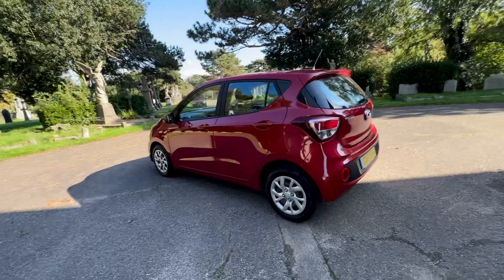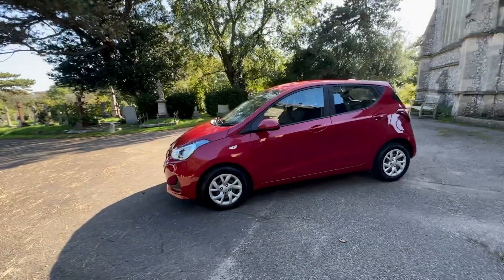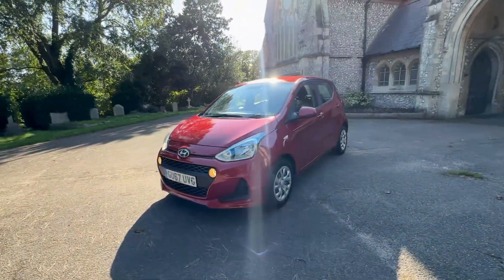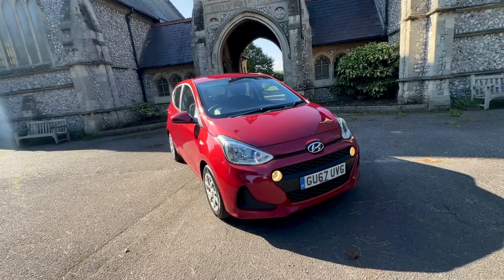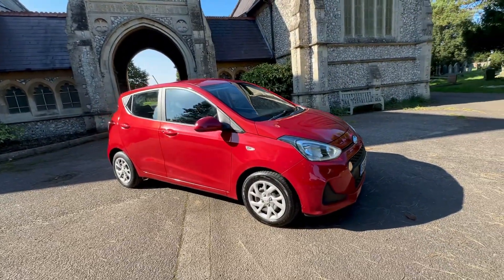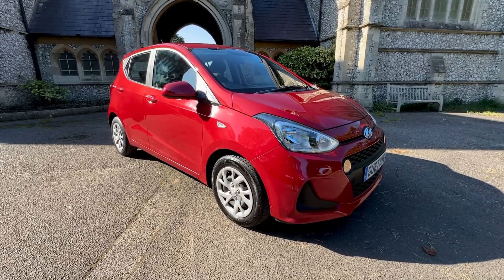To round this up: it's done 40,550 odd miles, comes with full up-to-date service history — mainly Hyundai — last serviced and MOT'd at Hyundai last month with no advisories. It's 190 pounds a year to tax, ULEZ compliant, and has had two owners. It really is a good car — I don't think it'll be here for long. Two keys come with it. My name is James, we look forward to seeing you soon — thank you for watching, goodbye.